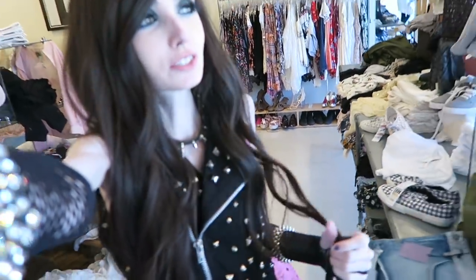All right guys, so I'm leaving the store. I ended up buying a bunch of stuff because every time I go to this store I always find cool stuff — it's a really, really good store.